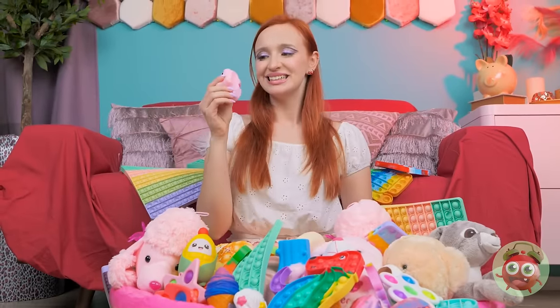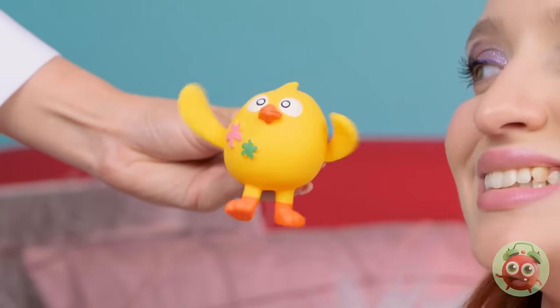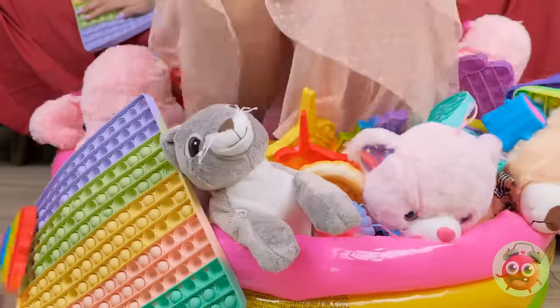So many toys to choose from, but they're all boring. I know — that's cute! Nope, I'm done with it. Next! Yawn — I hate them all. There must be something fun to do.